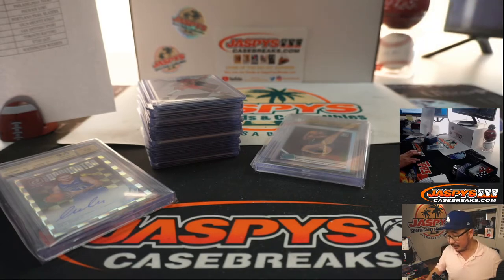But those are just the autographs and some other highlights. Thanks for watching. Joe for JaspiesCaseBreaks.com. We'll see you for the next break. Bye-bye.